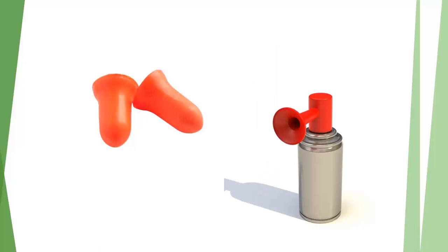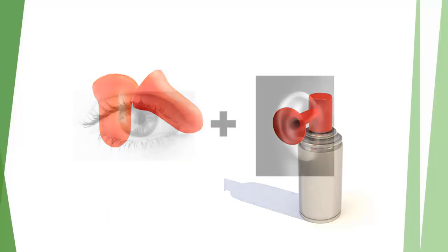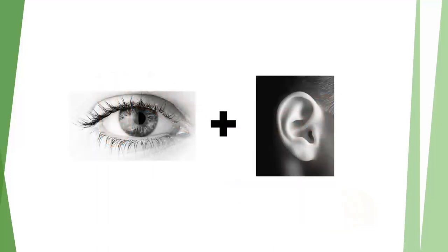Done well, visual aids can have a profound impact on your audience and your overall message. Because the brain processes verbal and visual information separately, visual aids can be an important part of conveying your message effectively, since people learn far more by hearing and seeing than through hearing or seeing alone.